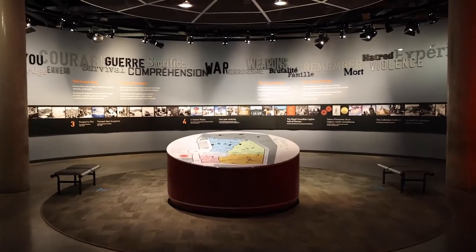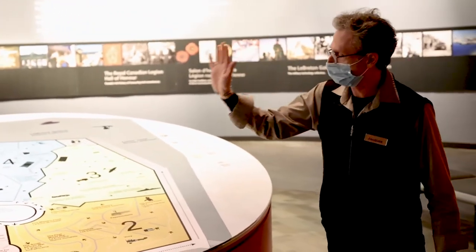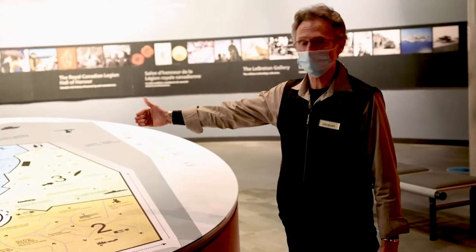Here we have the map of the museum. We have four permanent galleries that go from the colonial time in number one to the more recent conflicts in number four.